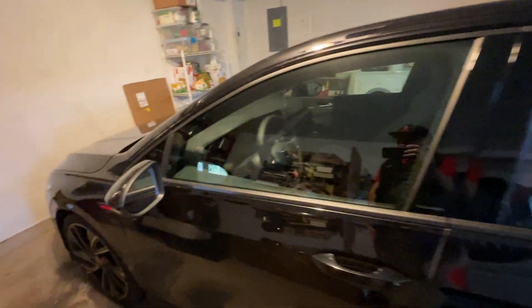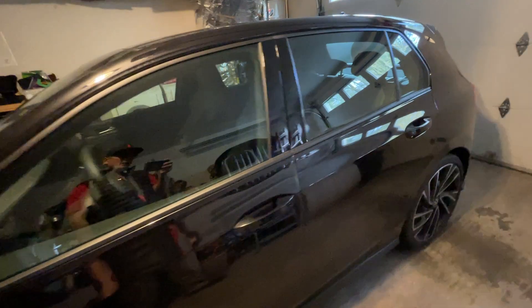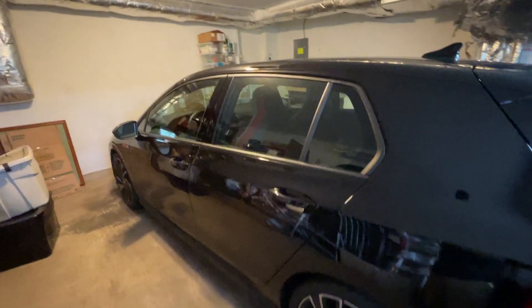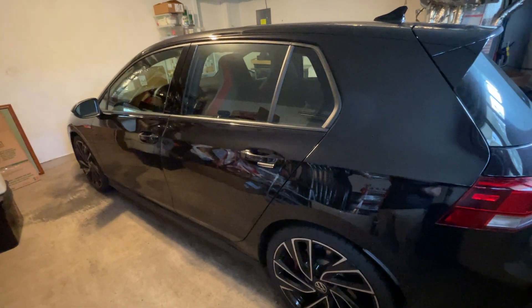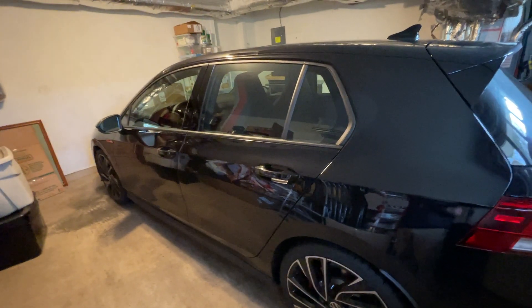I'm trying to get a hold of Volkswagen Roadside Assistance to flatbed this thing back to the dealership. But I keep going through an automated process that requires the last eight characters of my VIN number, and every time I give those characters, it tells me the VIN number is not recognized. That's where I'm at right now, two months in.